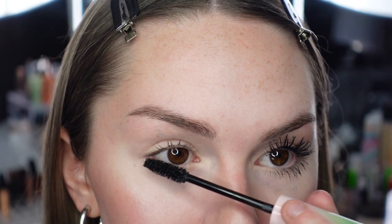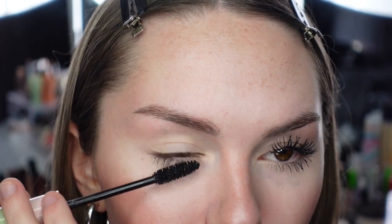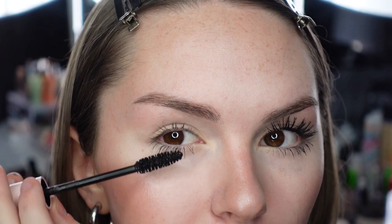Wow, look how lengthening this is — holy crap! The wand doesn't seem bad so far, but it probably isn't as black as the CoverGirl one. That application was pretty easy, actually easier than the CoverGirl one. Do you see how much more lengthening this one is compared to the CoverGirl? Starting on the upper lashes now — this has a creamy formula and doesn't claim anything about lasting a long time, just volume and length.